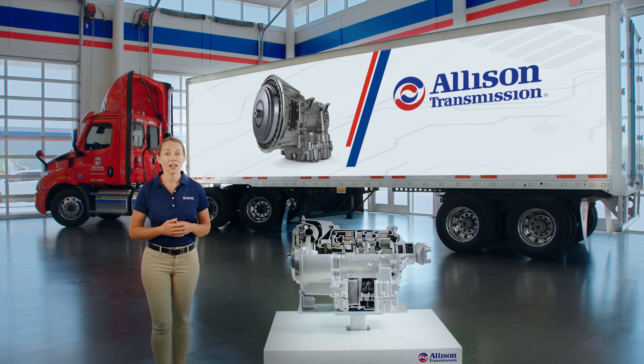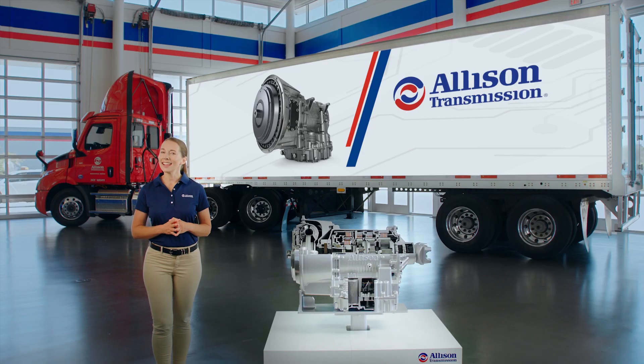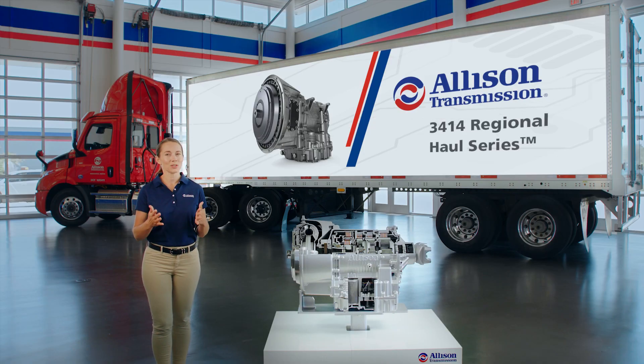To further address the evolving and unique operating conditions of Class 8 regional haul fleets, Allison released an uprated variant of the 3000 Series fully automatic transmission: the Allison 3414 Regional Haul Series.